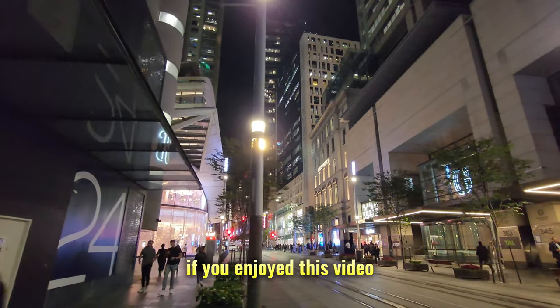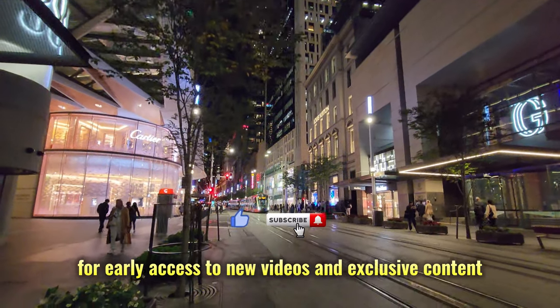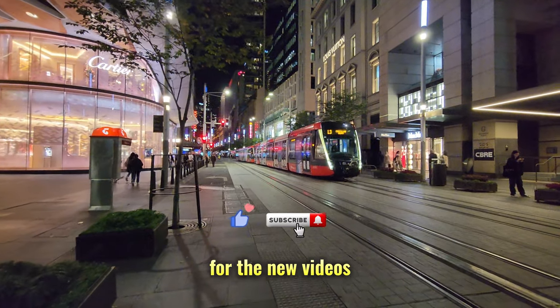If you enjoyed this video, please give it a thumbs up. Subscribe to the channel for early access to new videos and exclusive content. Click the notification bell next to the subscribe button for new videos.